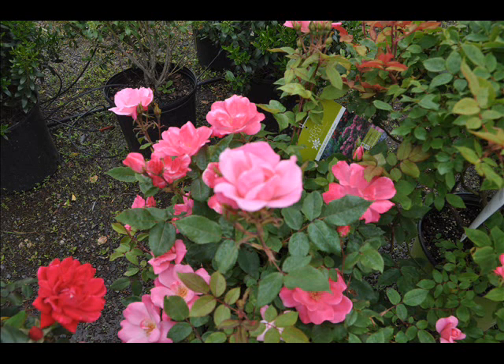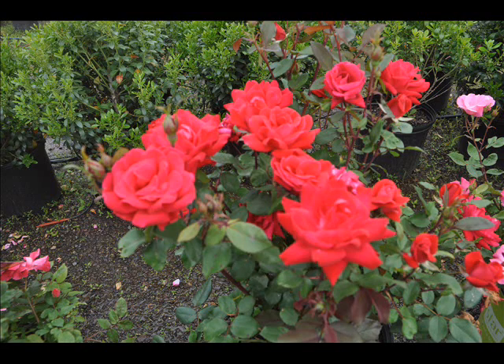For best performance, try to place them in full sun. If you don't have full sun, you can put them in shade, but they just won't give you as many flowers.